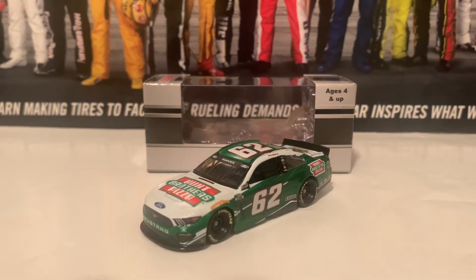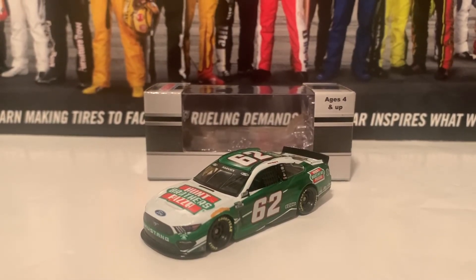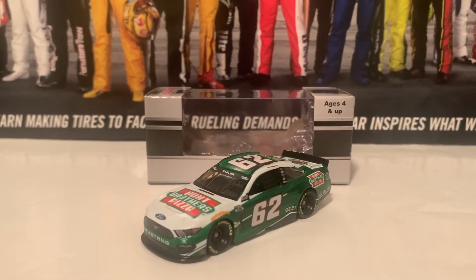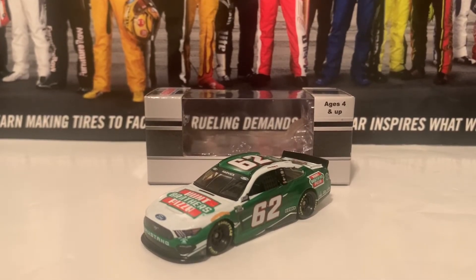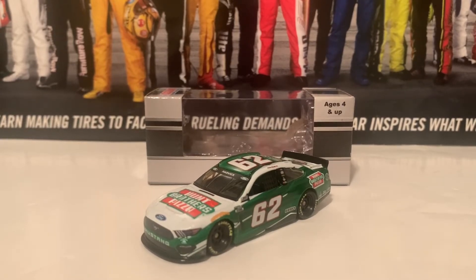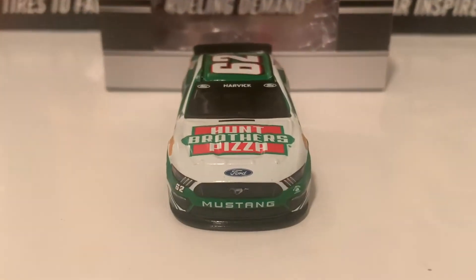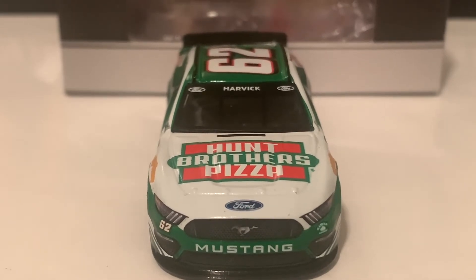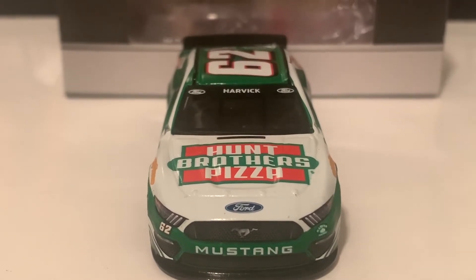So here's the next diecast in this review here today. This is the 2021 Keelan Harvick Hunt Brothers Pizza Ford Mustang, and he raced in the iRacing Pro Invitational Series. This is technically Kevin Harvick's Hunt Brothers Pizza car in real life, but it's got number 62 and Keelan Harvick as well, and the name rail is there too, which I'll show you. Starting out with the front: Hunt Brothers Pizza and Ford on the hood, and there is the Ford Mustang nose, with Harvick on the windshield banner there with the two Ford logos as well.